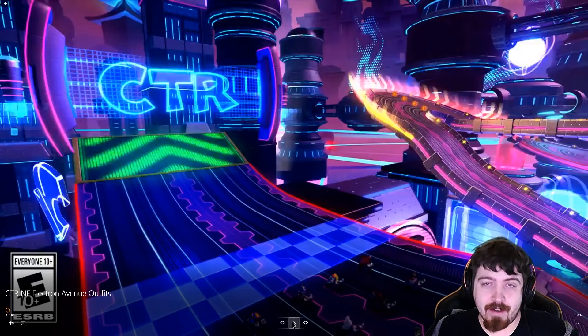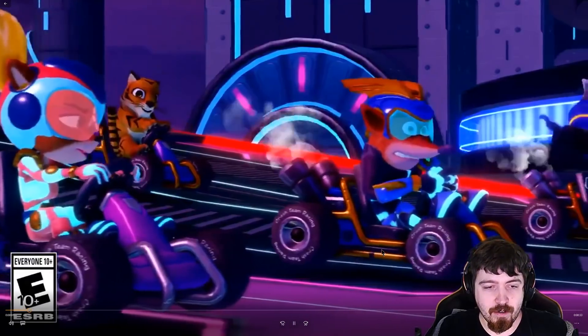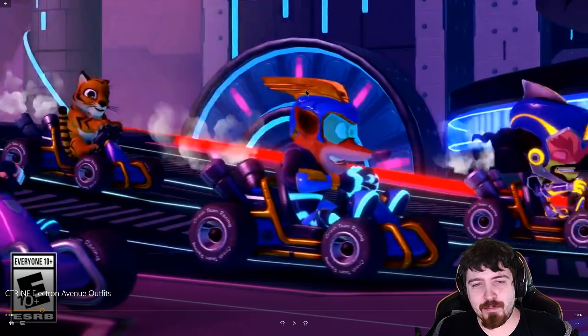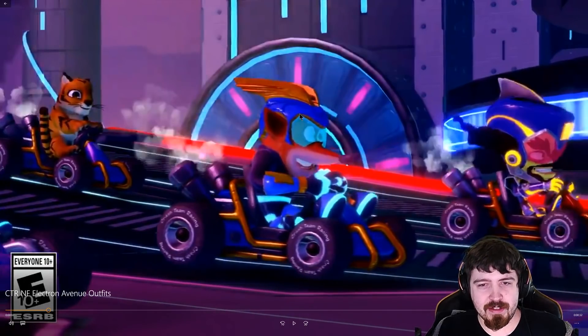Let's take a look at one of the more unique outfits. So we've got what looks like — honestly kind of looks like Flash to me for what Crash is wearing here — more of this sci-fi get-up that everyone's wearing. You've got this lit-up design across the shoes, Crash's body, his gloves.